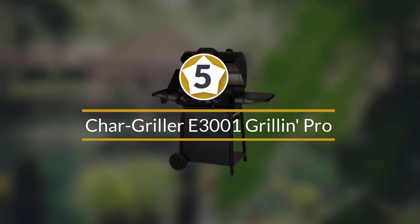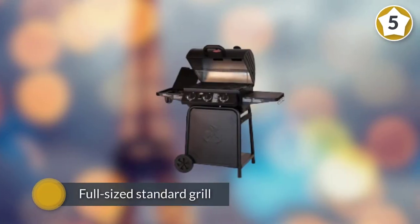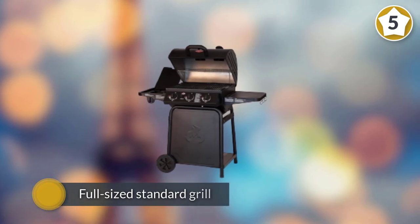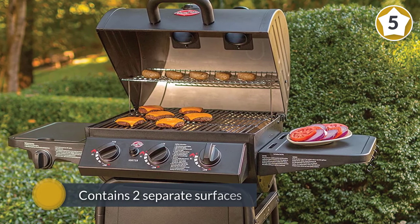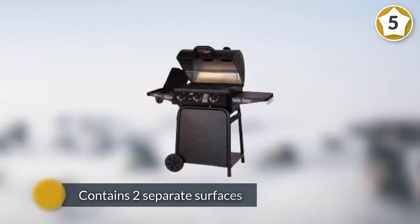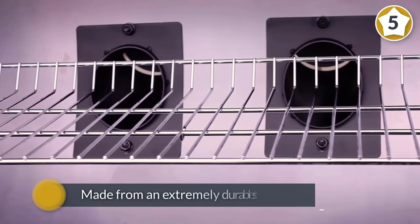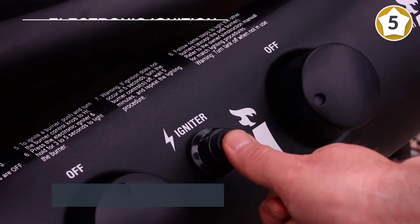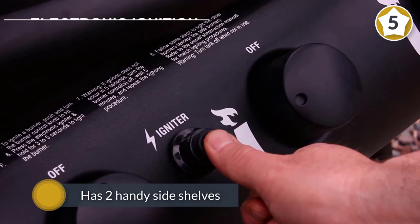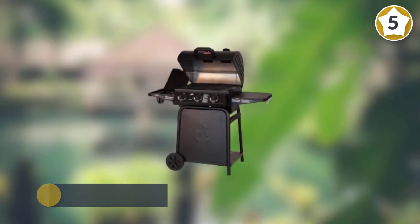Number five: Char-Griller E3001 Grillin' Pro. With a name like Grillin' Pro, you know this one is going to be good. This RV grill is essentially a full-size standard grill in a portable form, containing two separate cooking surfaces. The entire grill is made from extremely durable steel and has two handy side shelves for meal prep and storage. It is heavy, but movement is eased by glide caster wheels — though you will want to be careful wheeling this monster in and out of your RV.